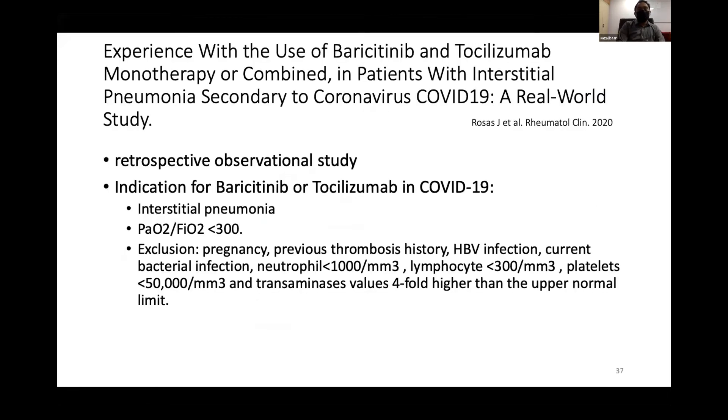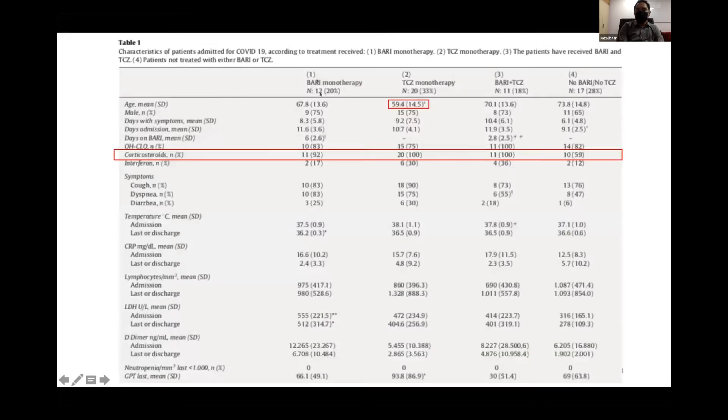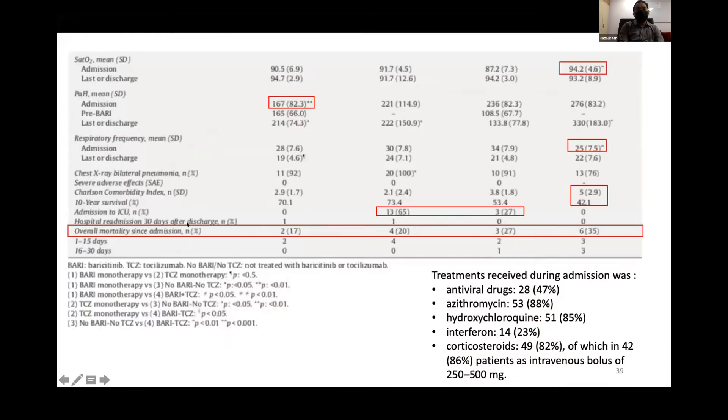A small observational study compared baricitinib versus tocilizumab in COVID-19 patients with interstitial pneumonia and mild to moderate ARDS. Groups included baricitinib plus corticosteroid, tocilizumab plus steroid, baricitinib and tocilizumab plus steroid, and without either agent. There was no significant difference in mortality between arms, suggesting baricitinib and tocilizumab have similar efficacy in reducing mortality.